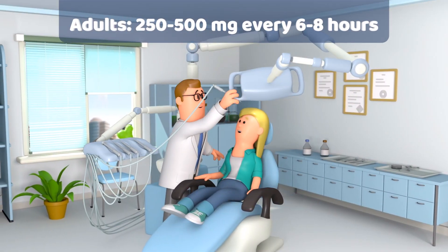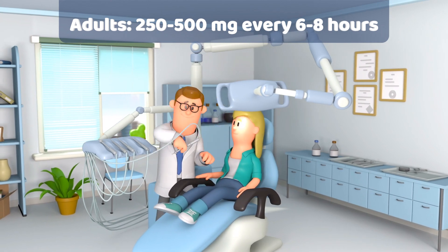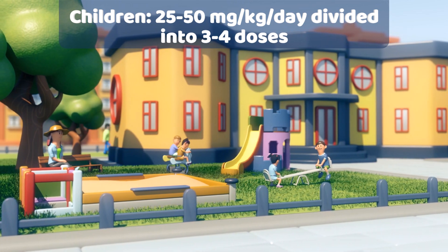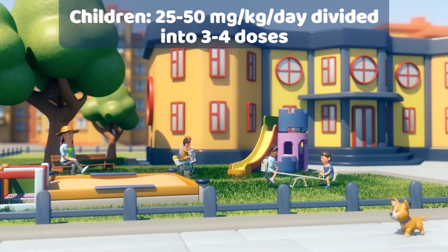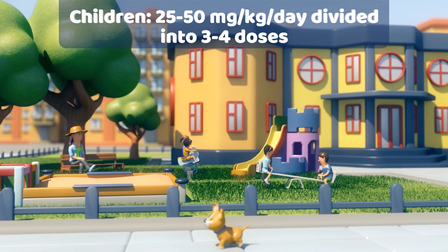Dosage for adults and children over 12 is 250 to 500 mg every 6-8 hours for infections. For children 1 to 12 years, the dose is 25 to 50 mg per kg per day, divided into 3 to 4 doses. For prophylaxis of rheumatic fever, the recommended dose is 250 mg twice daily.